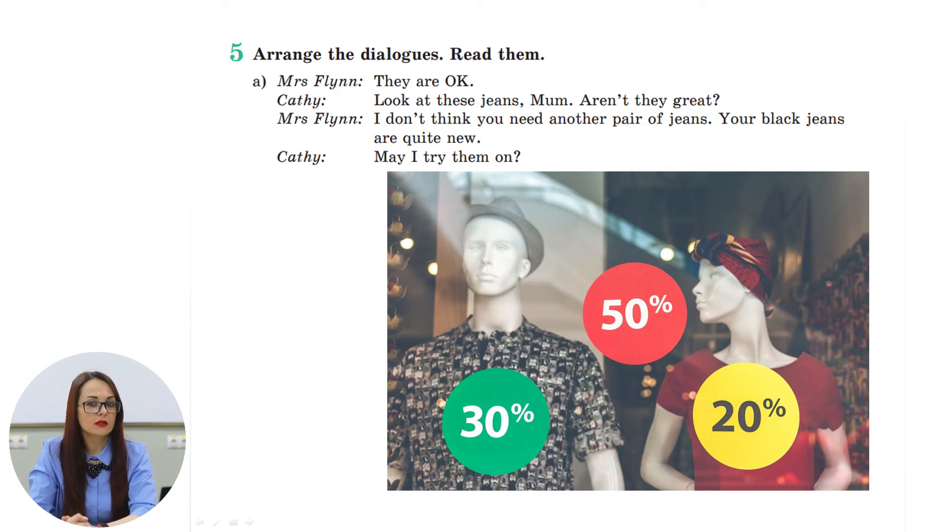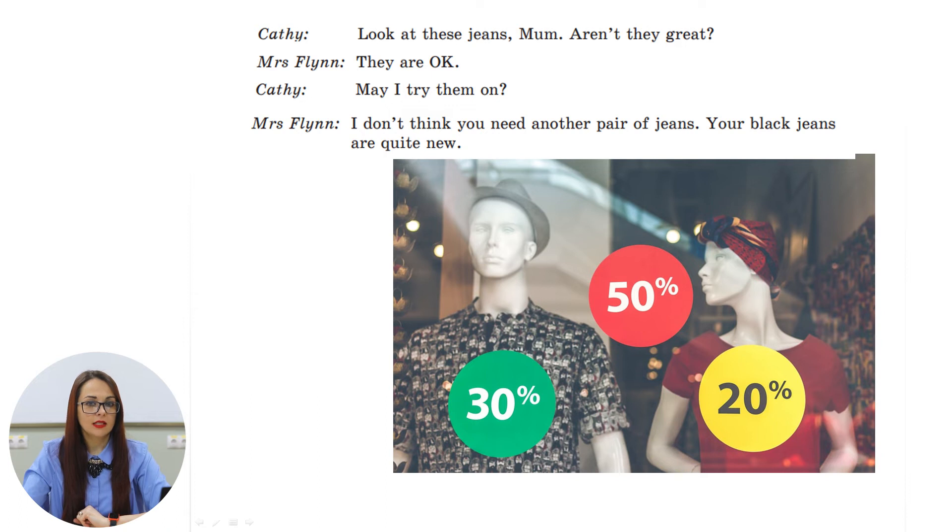Now look at exercise number five. The dialogues are not arranged — the lines are mixed up and we have to arrange them and read them. Look through the lines and think of the correct order. Now let's check: Kathy says, 'Look at these jeans, Mom, aren't they great?' Mrs. Flynn: 'They are okay, Kathy.' 'May I try them on?' Mrs. Flynn: 'I don't think you need another pair of jeans — your black jeans are quite new.'